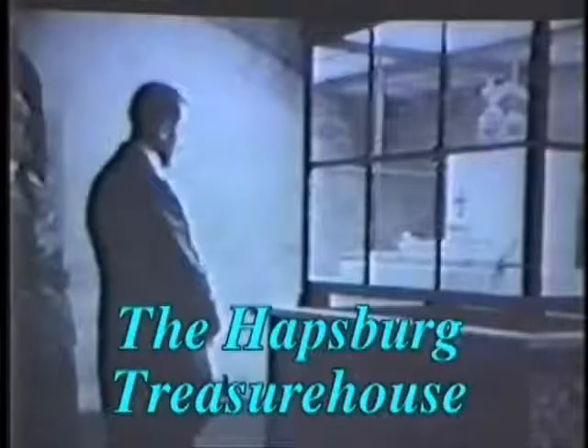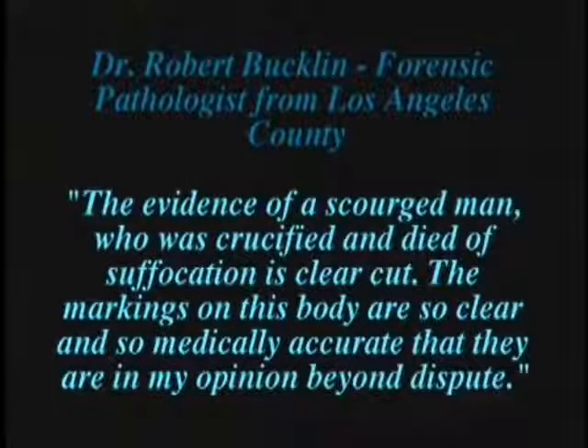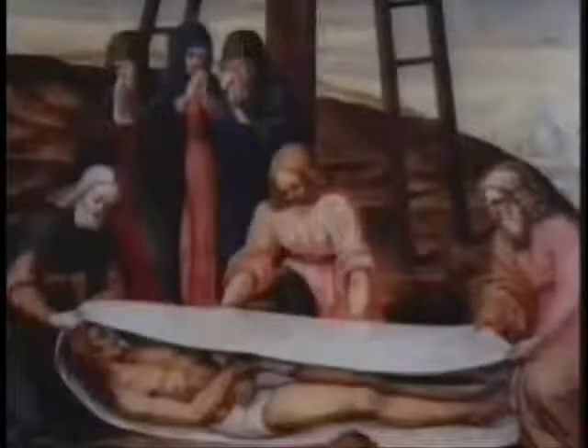Hitler believed this legend and visited the Habsburg Treasure House when he was 19. When he invaded Austria at the beginning of World War II, he took the spear because he believed he needed it to conquer the world. Returning to the anatomy of the Shroud, the buttocks are rigid with rigor mortis, and some scientists have said whoever was covered in the Shroud had been dead not more than 40 hours. Forensic pathologist Dr. Robert Buckland of Los Angeles County concluded: 'The evidence of a scourged man who was crucified and died of suffocation is clear-cut. The markings are so medically accurate that they are, in my opinion, beyond dispute.' Why would anyone keep such a gruesome relic unless it was the true burial cloth of Jesus Christ?